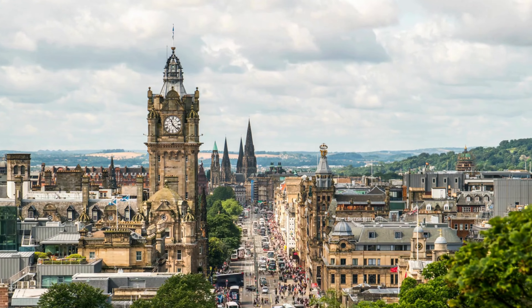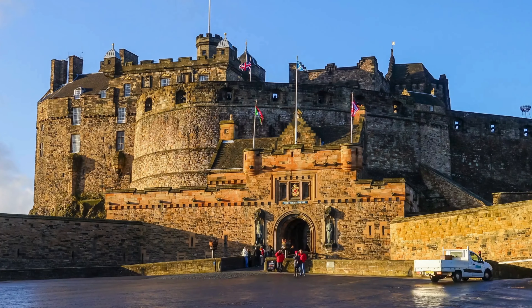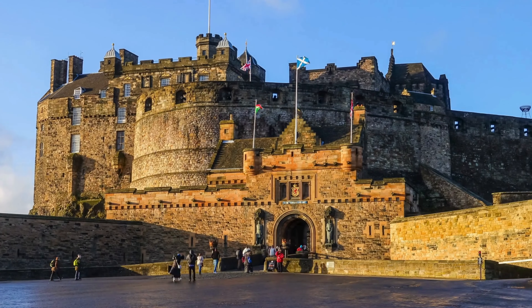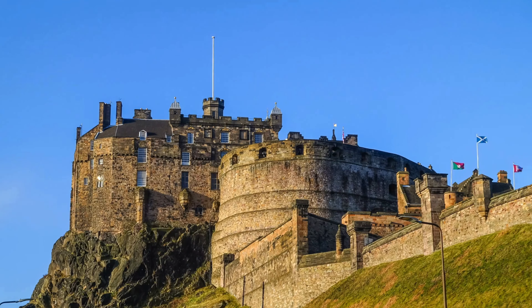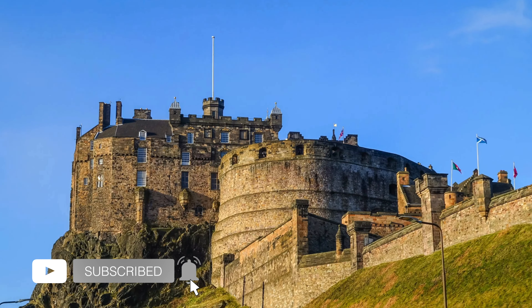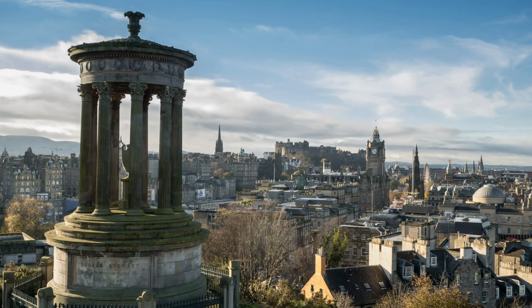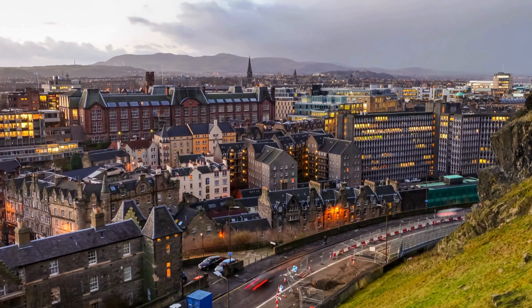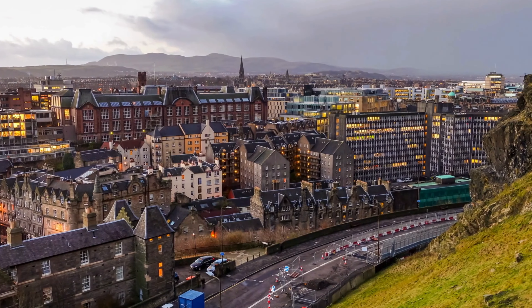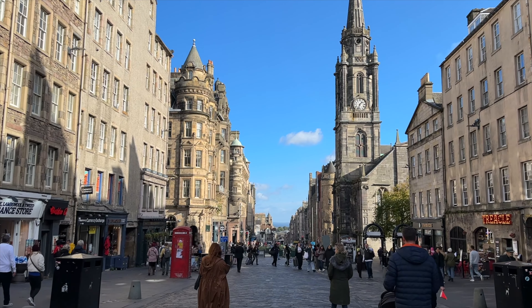A special thanks to everyone who has made it this far in the video. I hope you find this guide useful and that it helps you plan your next trip to Edinburgh. Feel free to leave any questions or thoughts in the comment section below. And as always, we would greatly appreciate if you could give this video a thumbs up and subscribe to our channel. Doing so really helps out our new platform, enables us to continue making this kind of content, and allows these types of videos to be shared with fellow travelers. So thanks again for tuning in to another video, brought to you by yours truly, Backpack Gringo.